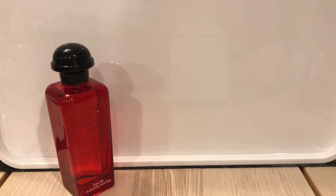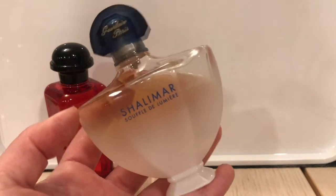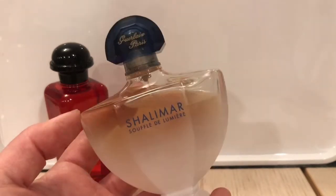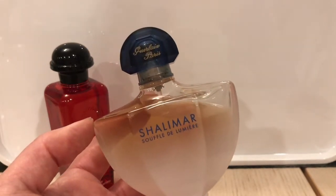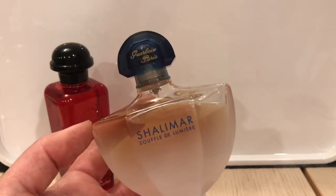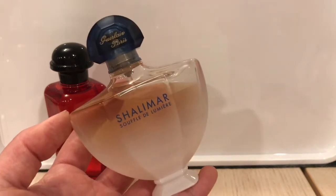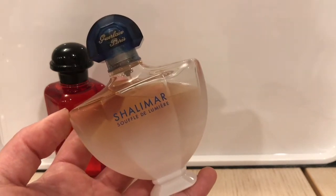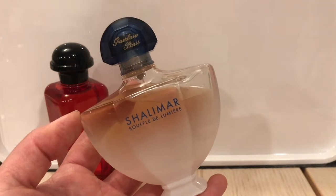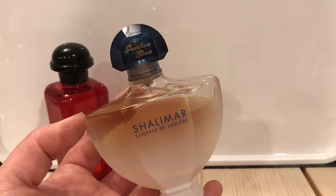So if by newest you want to talk about the most recently released perfume, for me that would be Shalimar Souffle de Lumiere. This was released in 2018. Souffle means breath of Shalimar, so this whole line is sort of meant to be an airier version of Shalimar. I think they're all meant to be easier to wear — they take away some of the challenging notes from Shalimar, the sort of rubbery, smoky notes. I really enjoy the Souffle line and I have all three.